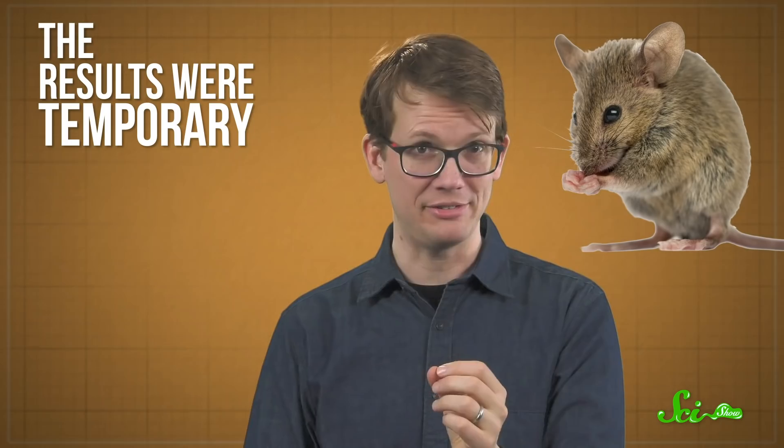Before you get too excited, the results were temporary, and also in mice. So this isn't a cure, and it hasn't yet been tested in humans, but it's still pretty exciting and is a big step towards an effective Alzheimer's treatment.